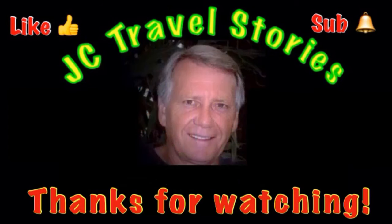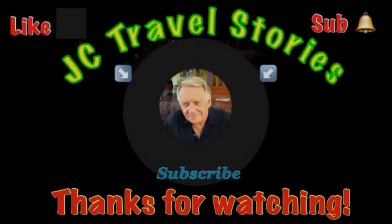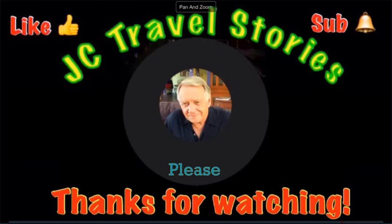I hope you enjoyed what was on my mind today. Thank you for watching. Bye.